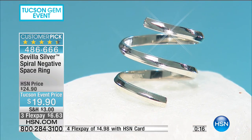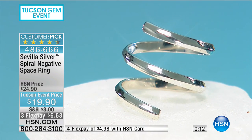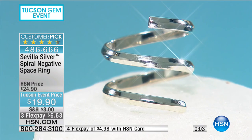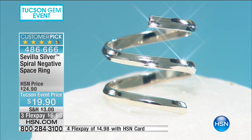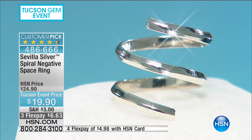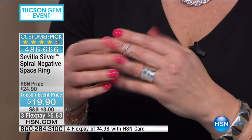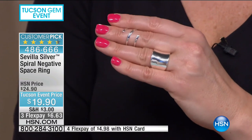Size 9 is completely sold out. That leaves sizes five through eight and size 11. You have a little malleability to adjust up or down. For $19.90, we still have three flex payments of $6.63 — it's like that ribbon you curl with scissors when wrapping a present. It is that fun. Thank you for your orders.